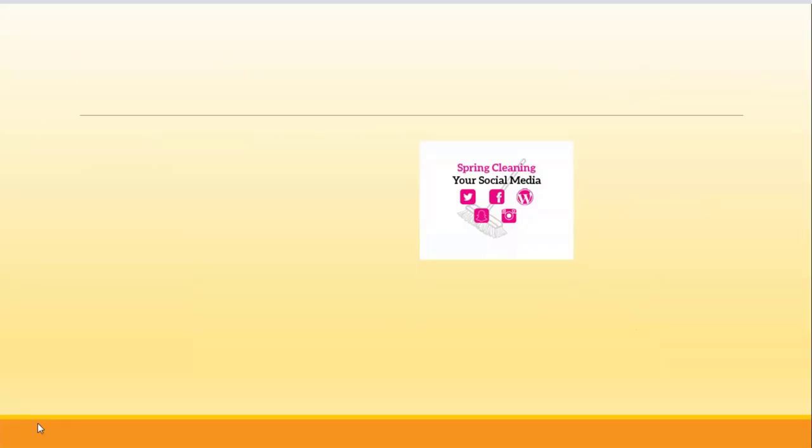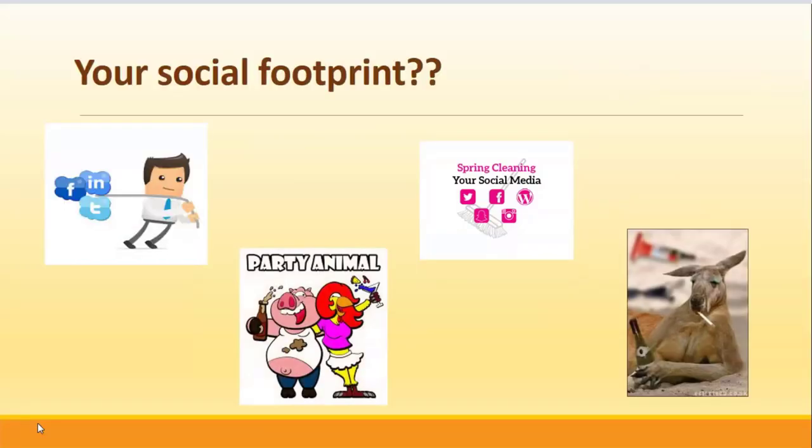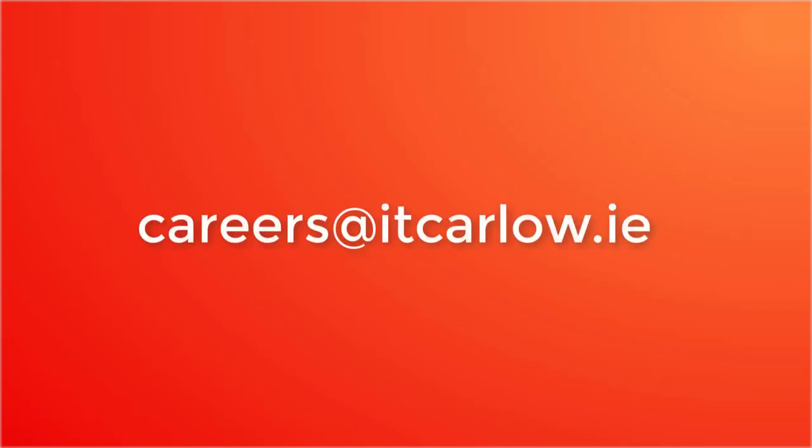Finally, spring clean your social footprint before you send off your job application or CV. If you wish to contact the careers office, careers at itcarlo.ie will find me.